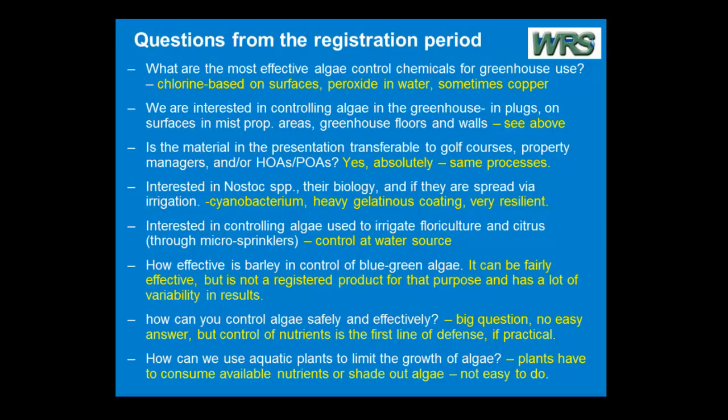How effective is barley in control of blue-green algae? Barley straw has been popular for a number of years in that when it breaks down, it releases compounds that appear to be effective algaicides. It does kill blue-green algae. It won't always work, but it works a lot of the time.